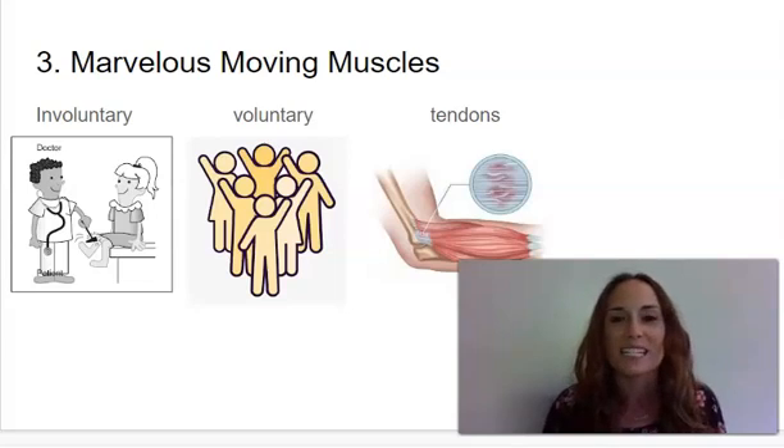Hi, first graders. Welcome to Knowledge 2, Lesson 3: Marvelous Moving Muscles.